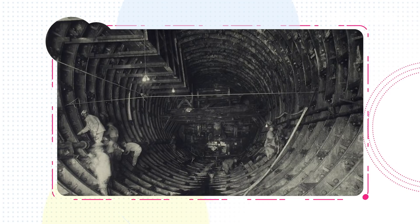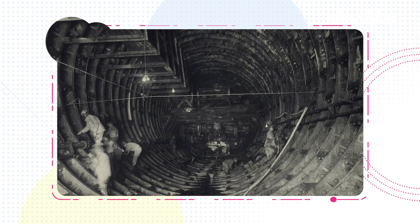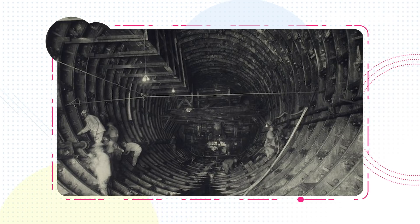When the newly dubbed North River Tunnels opened in 1904, it was a bright time for trains and their tunnels. PRR believed wholeheartedly that trains were the future of American travel, and they owned the most beautiful station in the country. But, of course, they were wrong.